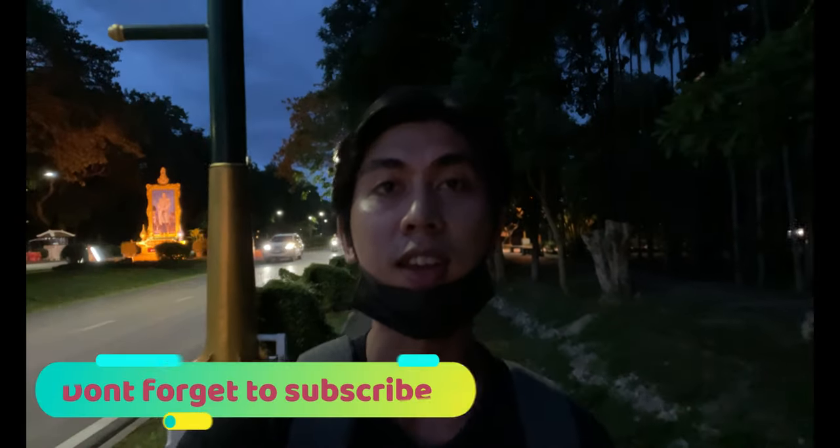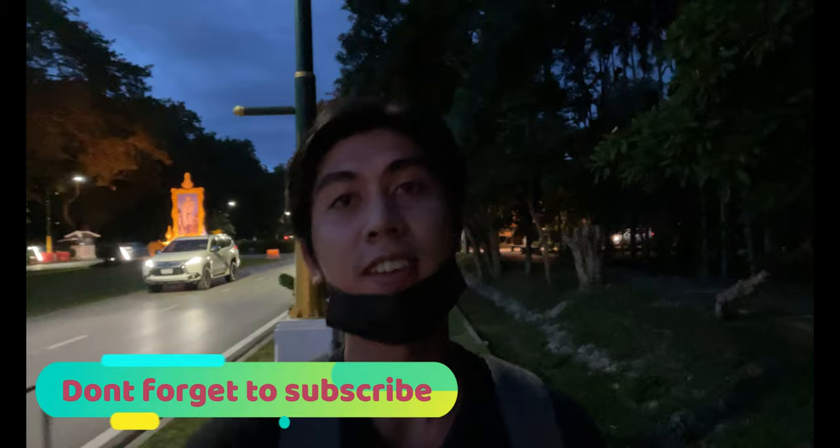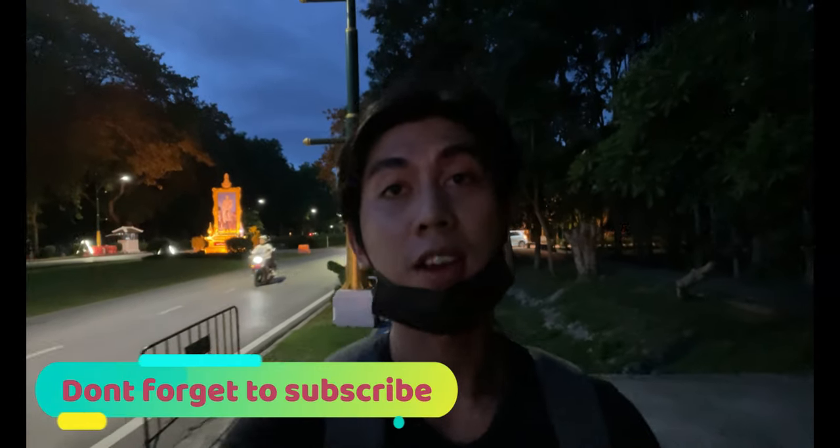Hello guys, welcome again to my channel. Today I'm actually walking right now towards the CMU market, or the student market here in front of Chiang Mai University, and I'm gonna show you why you should visit this market. You can buy a lot of things here, so let's go.